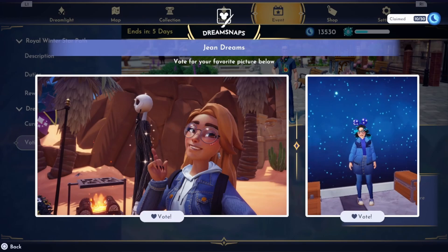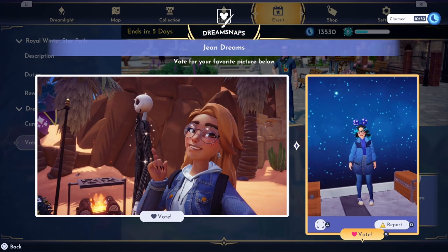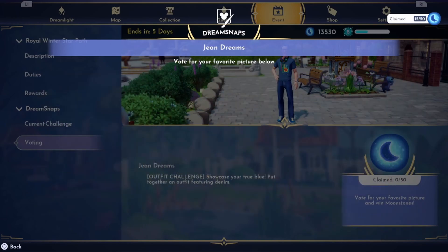I'll probably go with this one — I could see her whole outfit versus this one on the left. Even though it is a good picture, we're gonna go with this one over here since it's an outfit challenge.